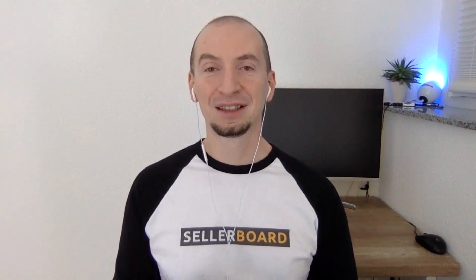Thanks so much for watching. If you liked it, don't forget to give us a like and subscribe to our channel — that would motivate us a lot. Check out the free trial of SellerBoard.com, the world's most accurate profit analytics tool for Amazon sellers. After the free trial it's only $19 a month. Let us know what you think — thanks so much and see you next time.